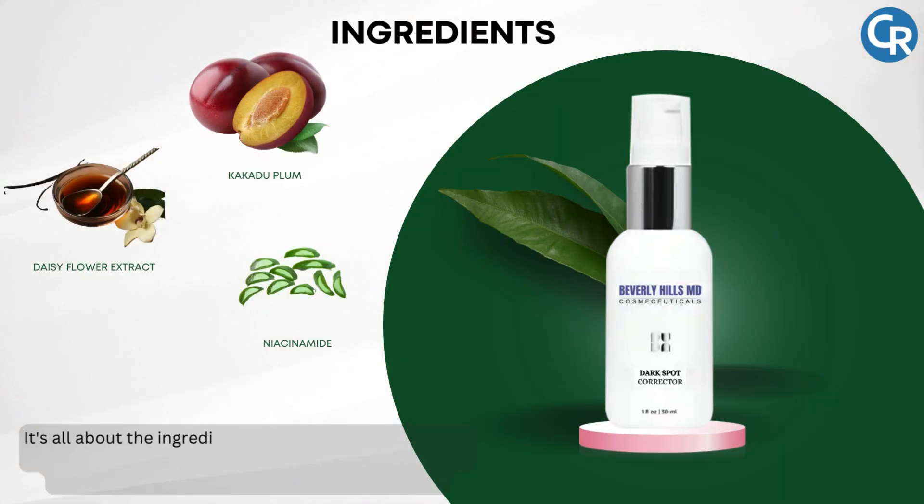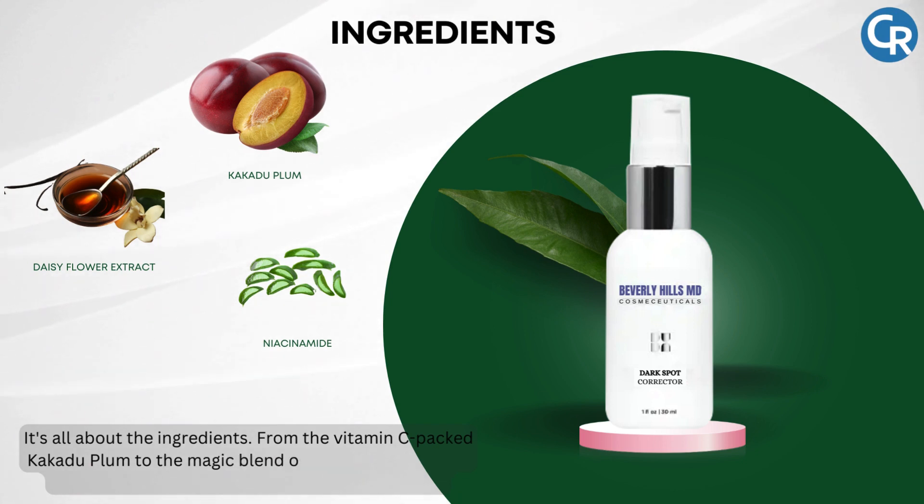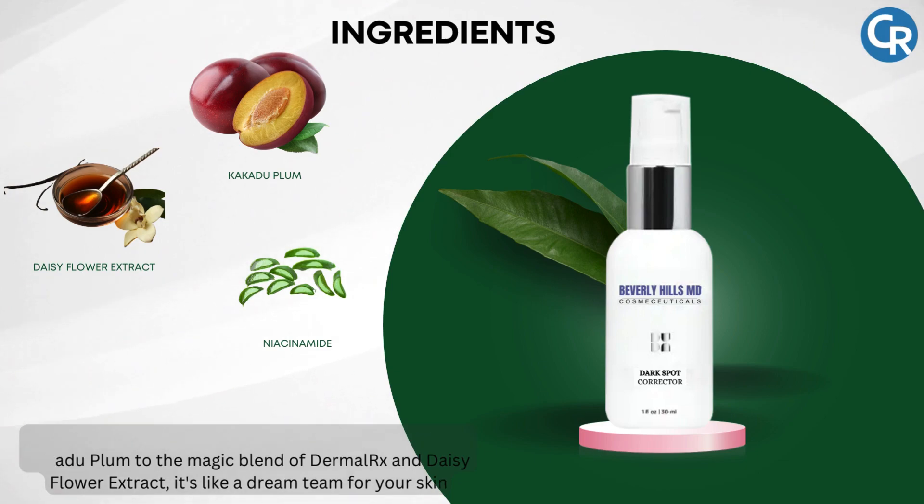It's all about the ingredients. From the vitamin C-packed Kakadu Plum, to the magic blend of Dermal RX and Daisy Flower Extract, it's like a dream team for your skin.